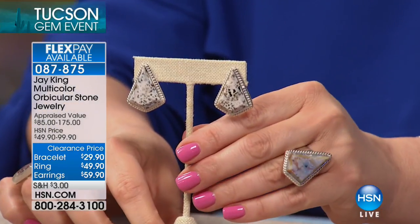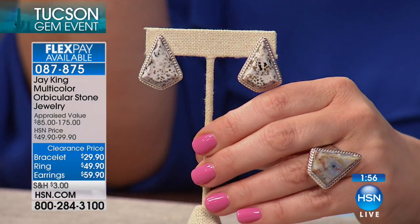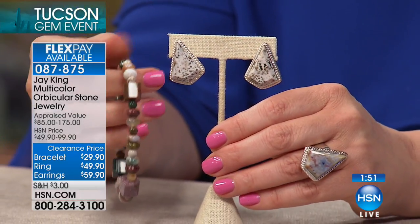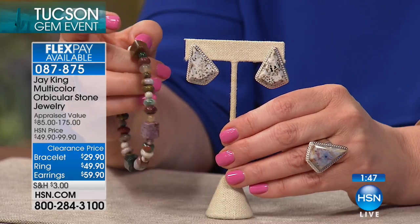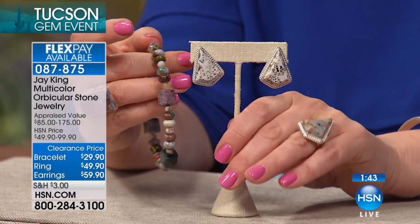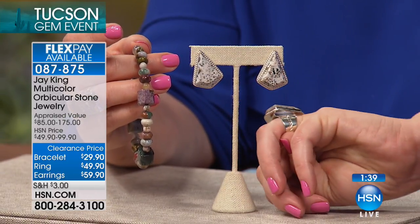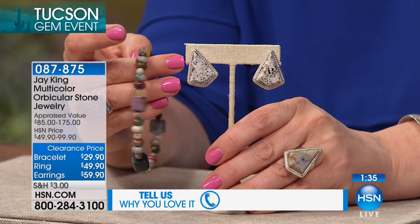Let's move on to a two-minute special. Take a look at this — it looks lacy, like mosaic, like stained glass. It's quite magnificent. This is called orbicular stone. We've got the stretch bracelet, which is a 4.9-star customer pick, along with gorgeous earthy collars, matching ring, and earrings. If you like the ring, I'd definitely size up because that is a lot of silver on that chunky band. Item number is 087-875.